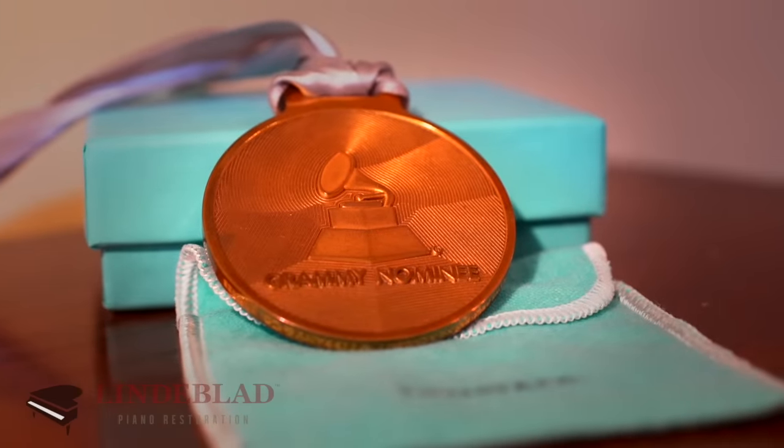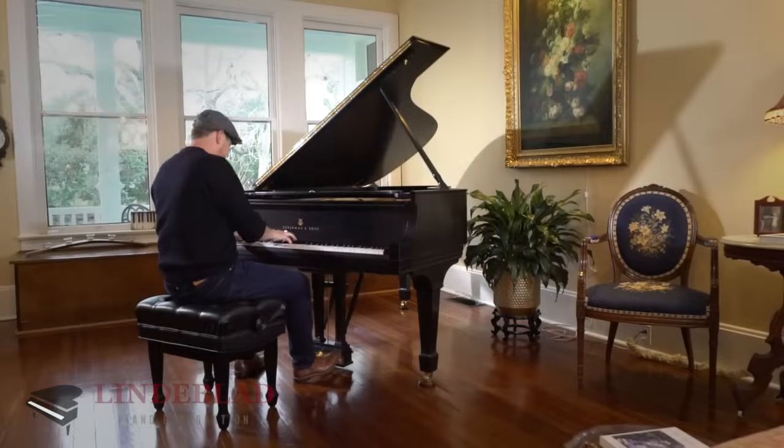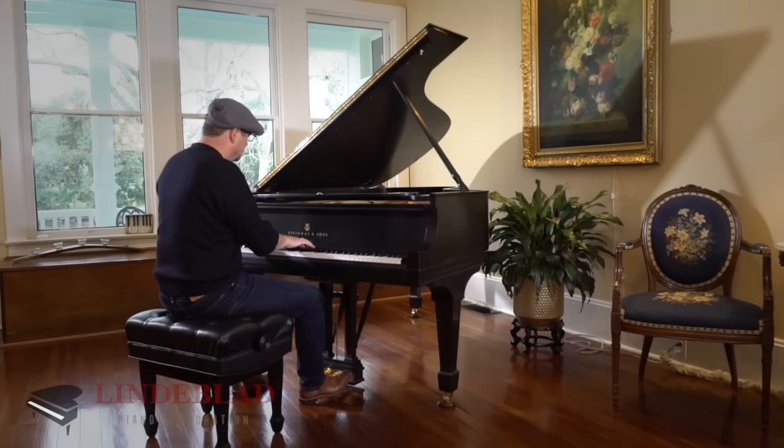I will say to whoever's watching this — because I know I'm gushing about the piano — I have never known the Lindblad family. I'm not a paid spokesperson. I'm just a musician who loves music and I wanted a world-class piano of my dreams. I never thought I would be that guy with a Steinway from 1924 in my living room. But thanks to Lindblad Piano, I am.